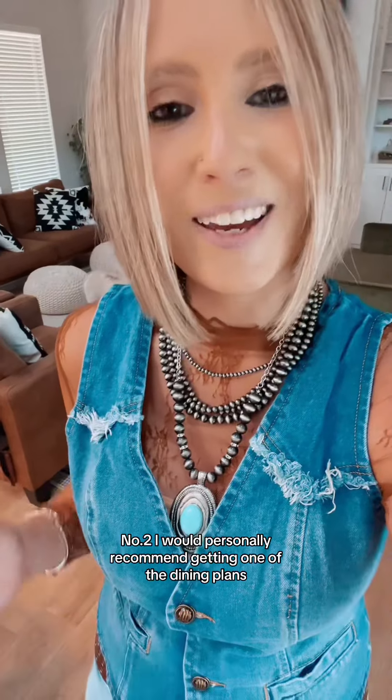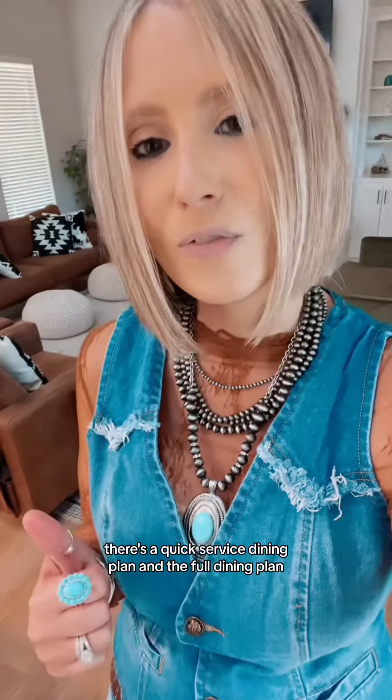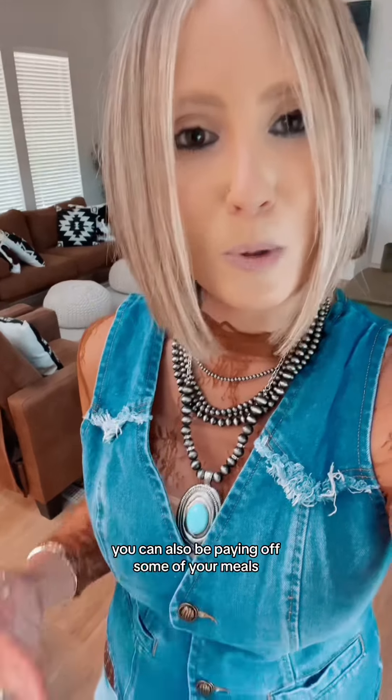Number two, I would personally recommend getting one of the dining plans, most likely the larger of the two. There's a quick service dining plan and the full dining plan. I would recommend getting the full dining plan because while you're paying off that vacation, you can also be paying off some of your meals, snacks, and drinks.